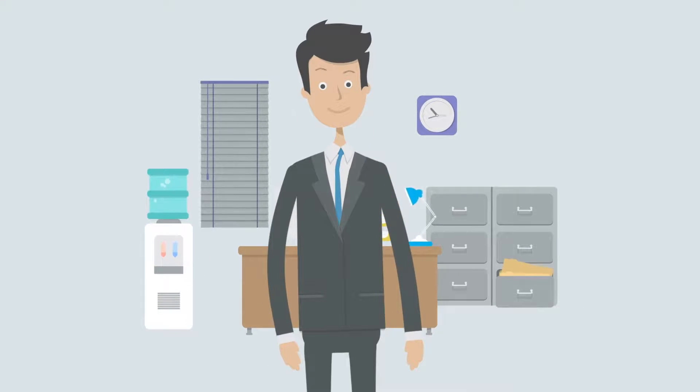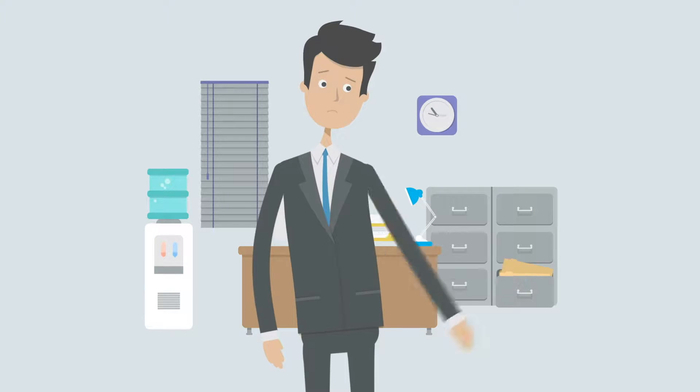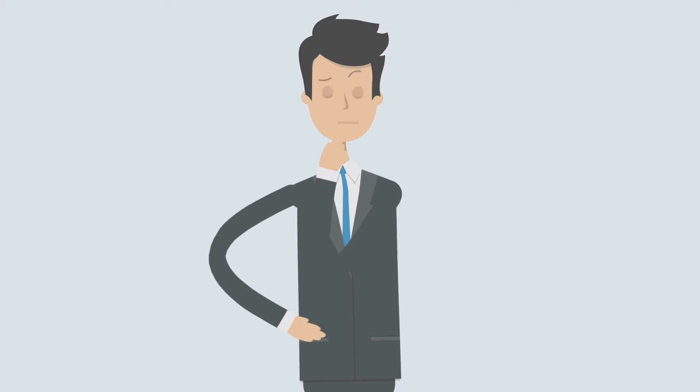Does your current payroll software slow you down and tire you out? Are you still completing some payroll tasks manually? Do terminations, redundancies and superannuation take forever? Do you wish you had superior reporting and visibility?